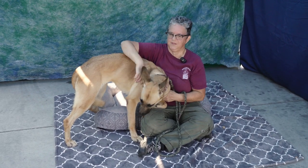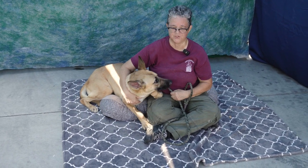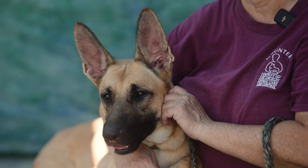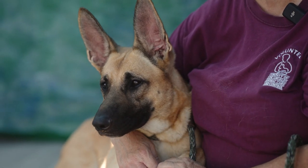I cannot believe that somebody would give up this dog. She knows all of her basic training — she walks really nicely, does a nice heel on leash. She knows how to sit, how to down, paw — she knows all sorts of stuff.